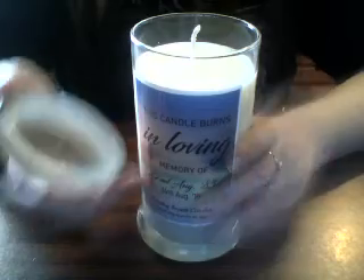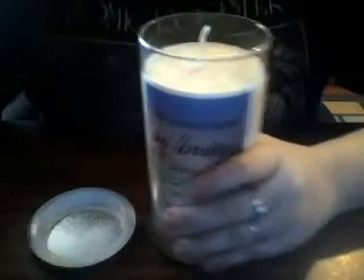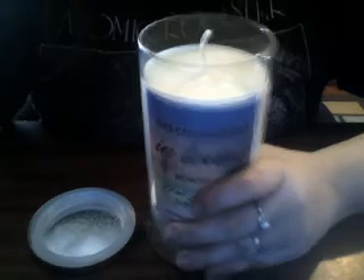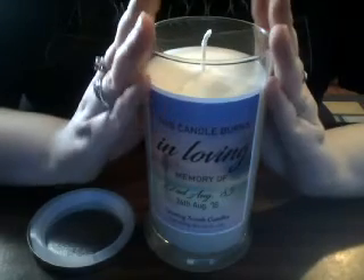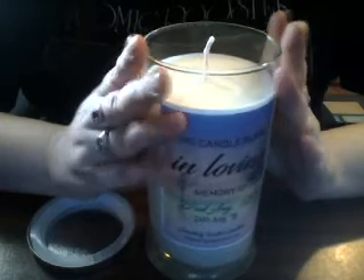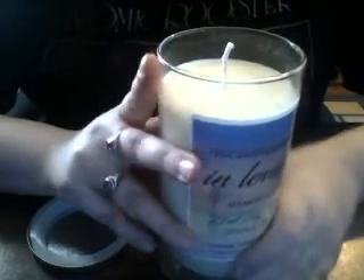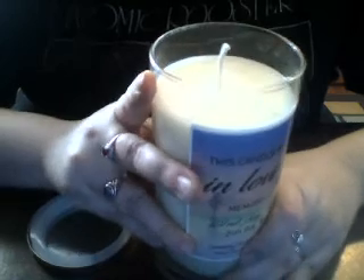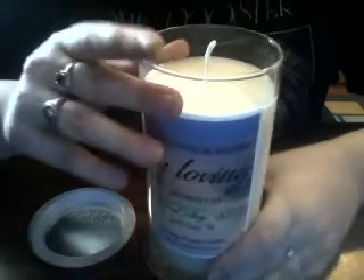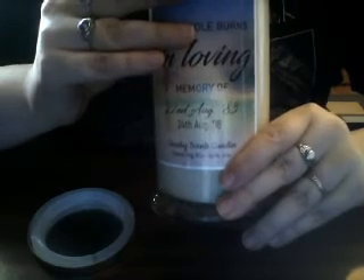I got the scent of dragon's blood. This is not a scent I would normally get myself, but I thought it's a special candle, and I know a lot of people in different religious traditions like incense and things like that. So I went ahead and did it for this particular candle — it's not going to be burned very often, mostly in memory of my cousin.